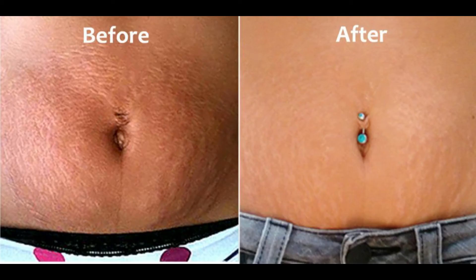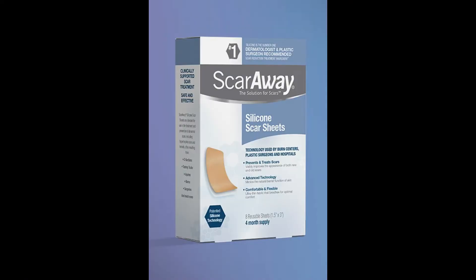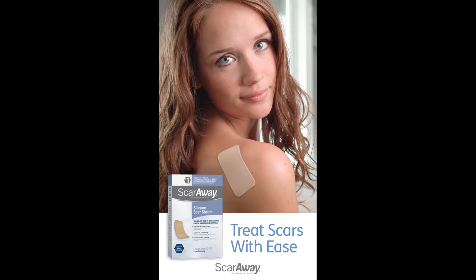ScarAway works by using silicon dioxide to heal the skin to its natural state. It comes in sheets which can be applied easily and worn over clothes. Just one to two weeks of therapy and you too can have healthy gradient skin again to make you look gorgeous.